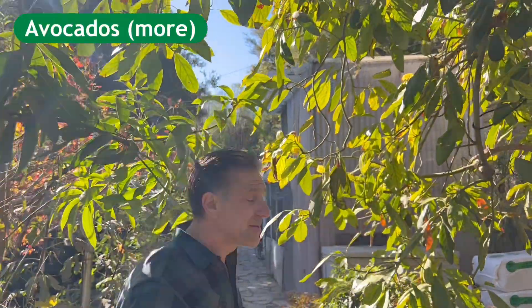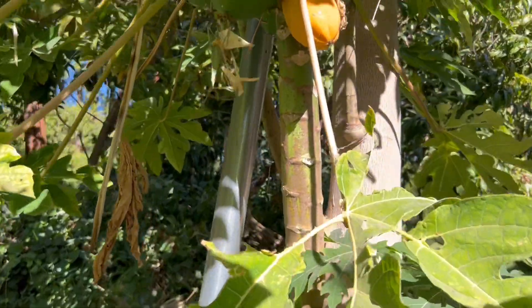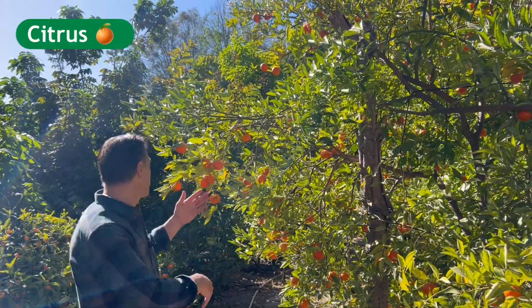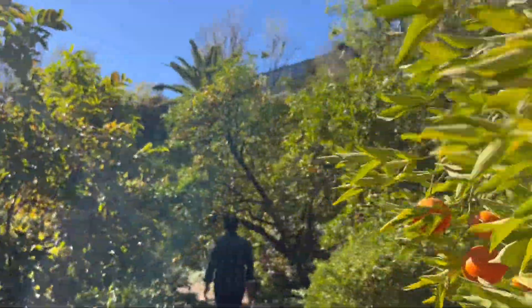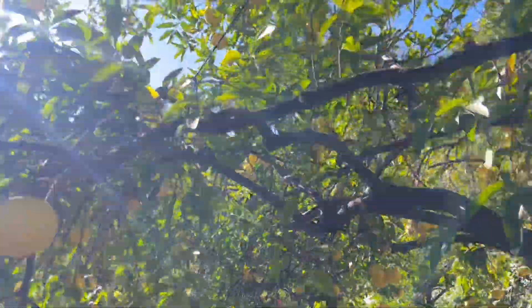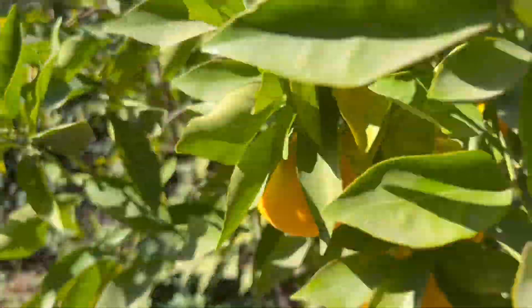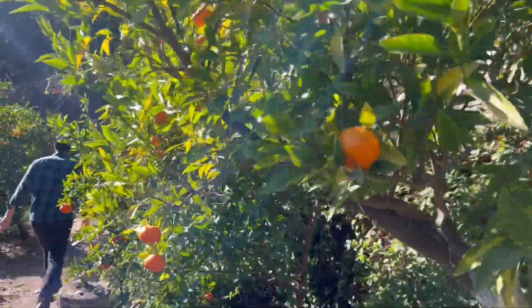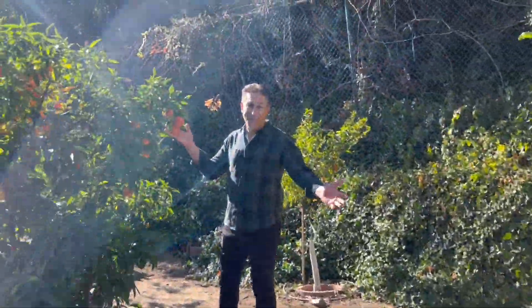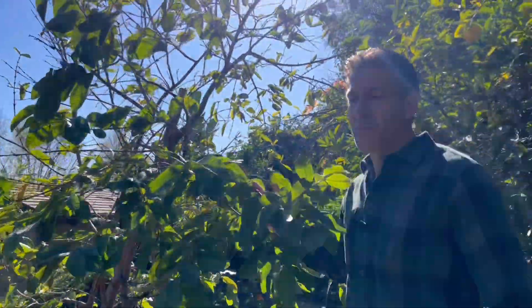Sapote, your avocado trees, and also your papaya trees, your citrus trees, and more citrus — and even more citrus. Your guava trees.